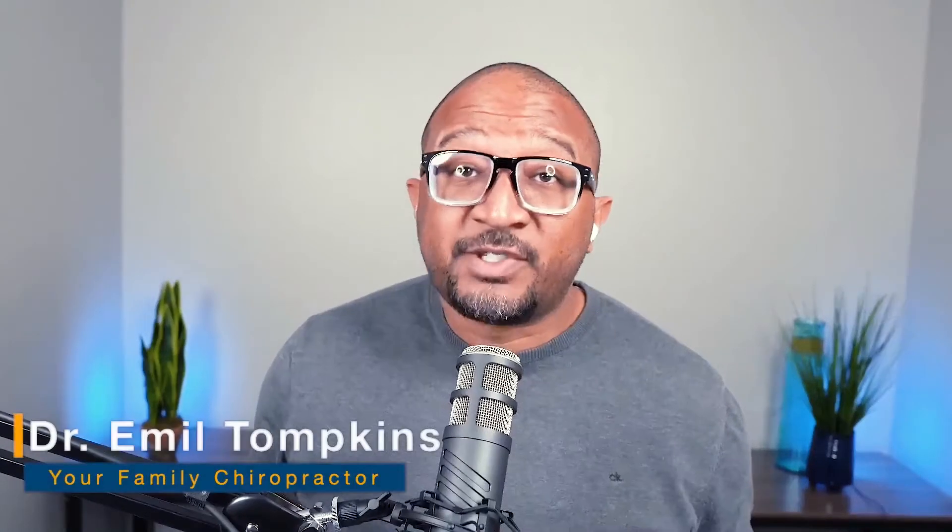Hey, I'm Dr. Emil Tompkins, and if you're sitting at a desk all day, chances are you're going to start having some pain. So we're going to give you some solutions today.